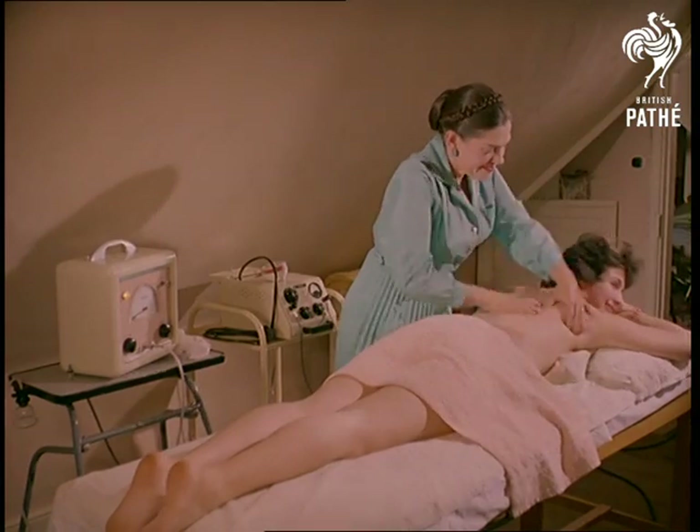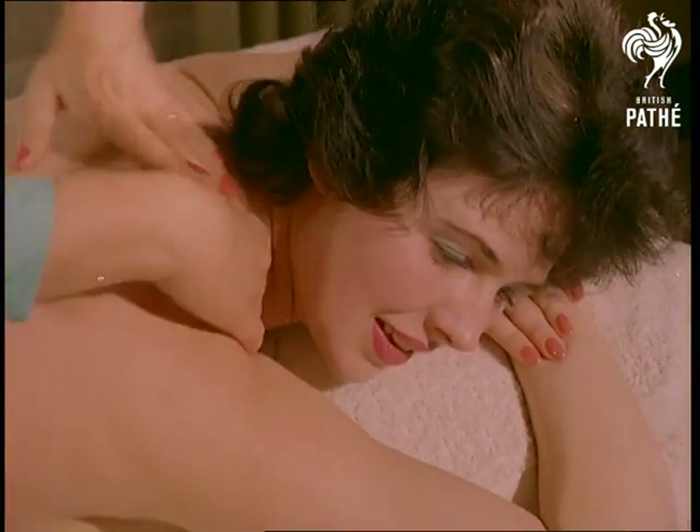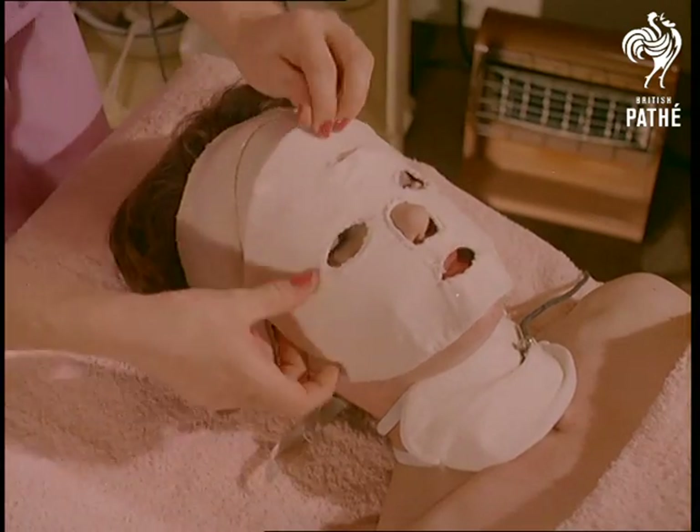Something more conventional, perhaps, is a Swedish body massage applied by Lida Costigan, who runs the beauty farm. Certainly less alarming than this treatment: the ionization mask for improving circulation and getting rid of facial lines.